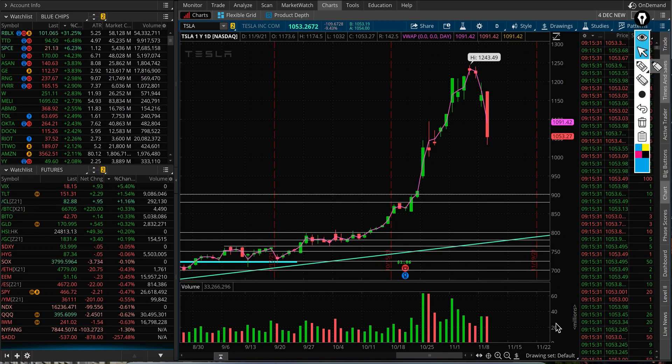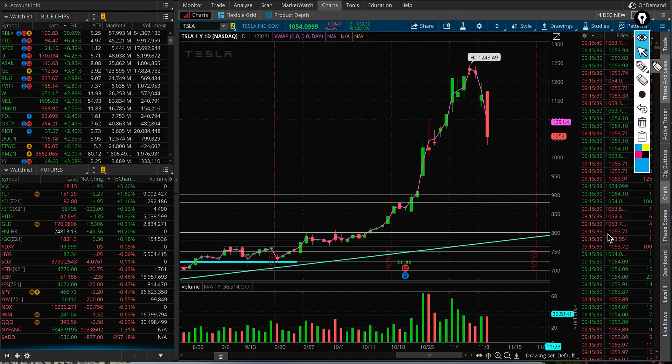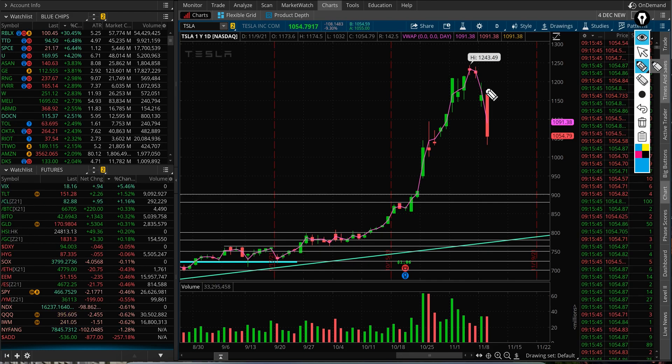On Tuesday, Tesla is almost down 10%, sitting at $1,050. This video is not me saying 'I told you so, here it is.' Let's have a look at what to watch from here.